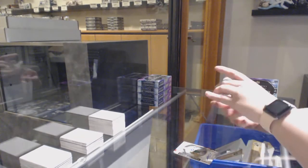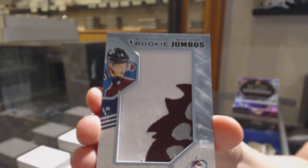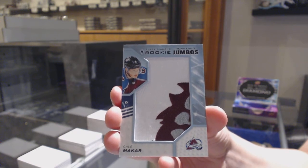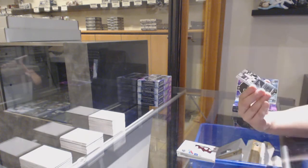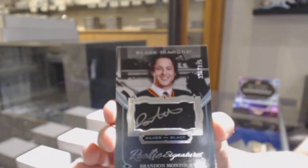A rookie team logo Jumbos for the Colorado Avalanche, Kale McCarr. We've got Silver on Black rookie signatures, number 125 for the Anaheim Ducks, Brandon Montour.